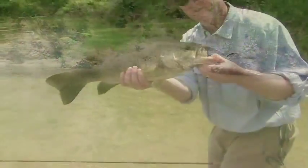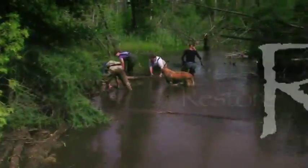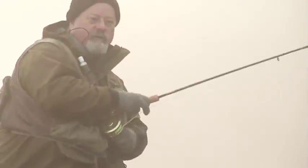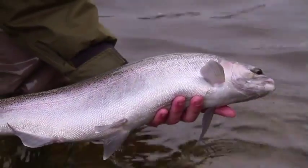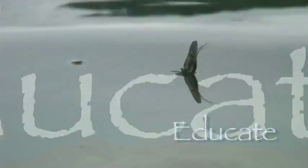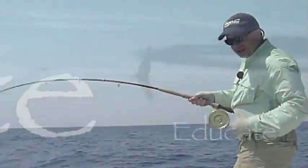Oh baby, look at that fish. Very good fish. Another fine beautiful steelhead taken. This is a good example of the family. This is why you need a lot of backing.